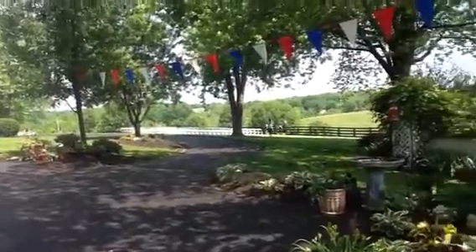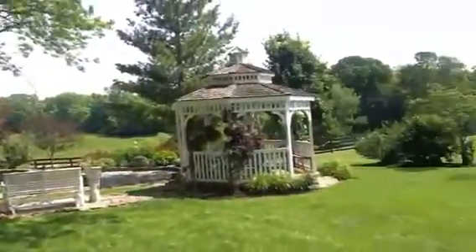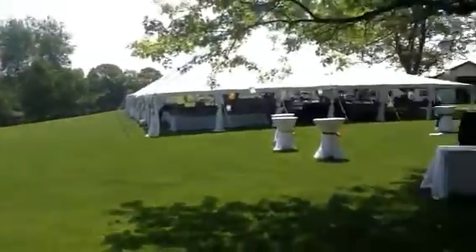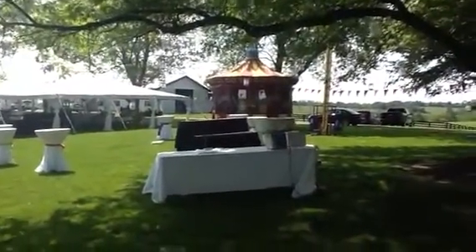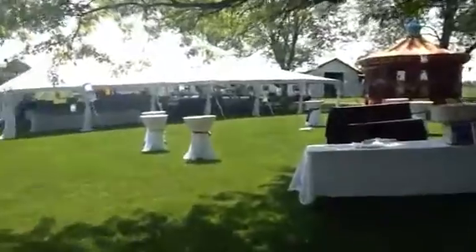There's the ceremony site over there. I'm going to take you over this way, show you where the tent is, a little bar area, cotton candy machine, bounce house.